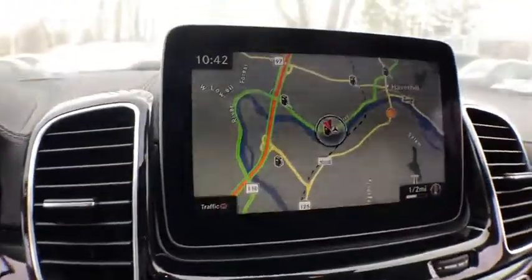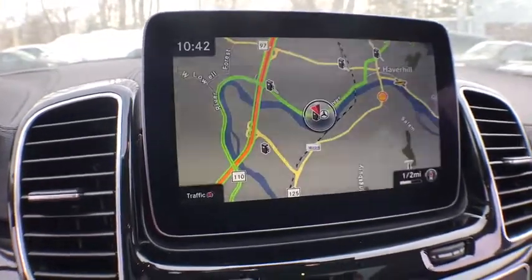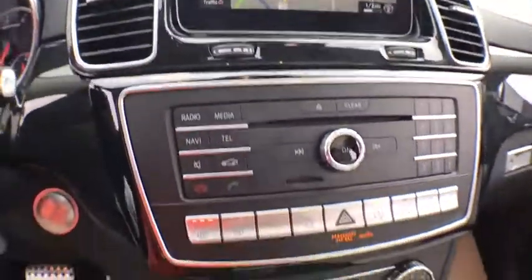CD player. Heated front seat. Compass. Trip computer. Security system. Rear window defroster. Power windows. Remote keyless entry.